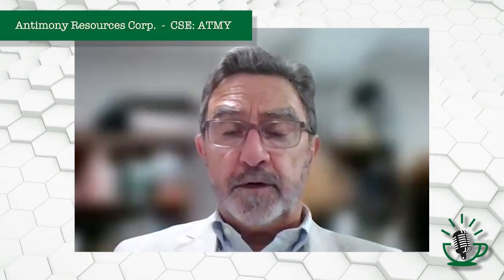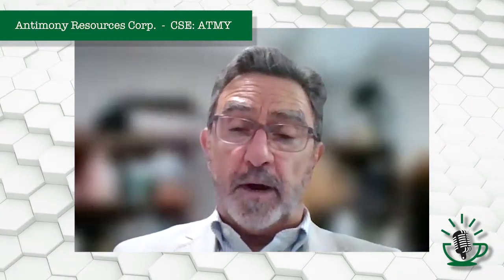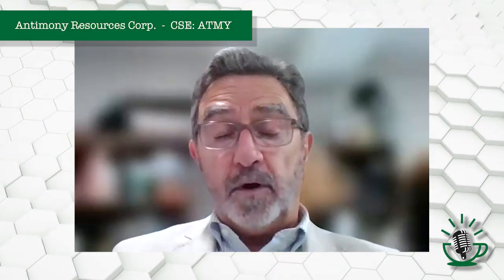That gives us 2.7 million tons of antimony mineralization at a grade between three and four percent, which gives us between 80,000 and 100,000 metric tons of contained antimony. I caution everybody to remember this is not a resource — this is potential, as determined by the qualified person and by the creation of our model. We haven't done enough work yet to confirm whether that's an economic amount of mineralization.